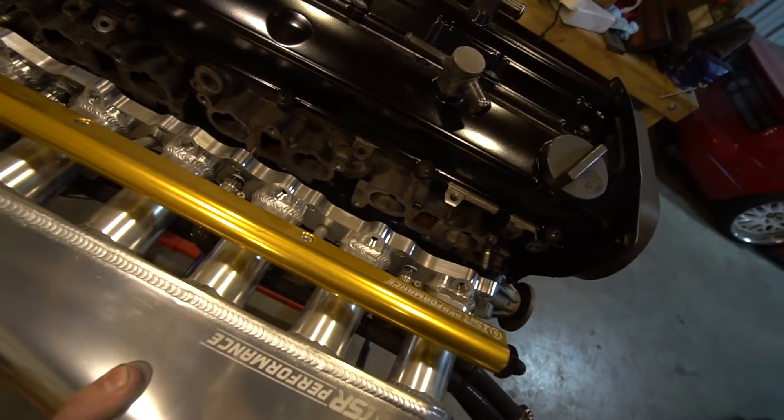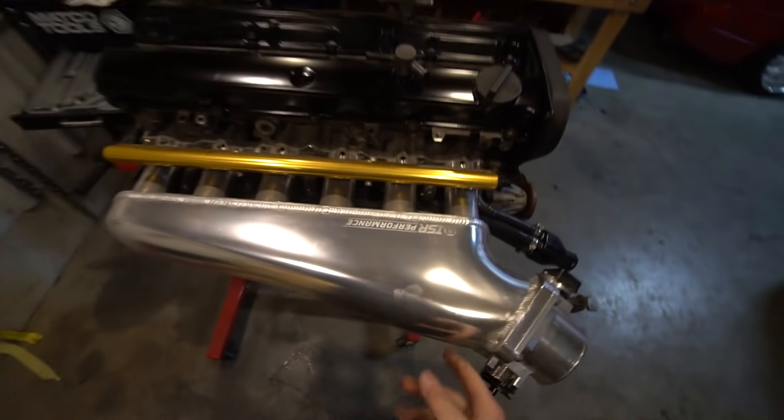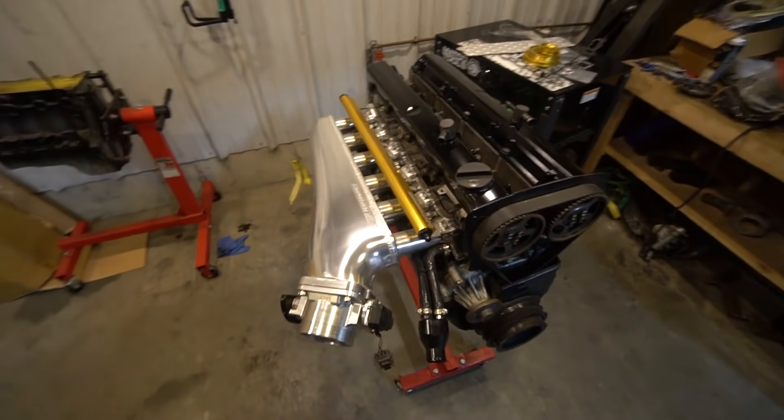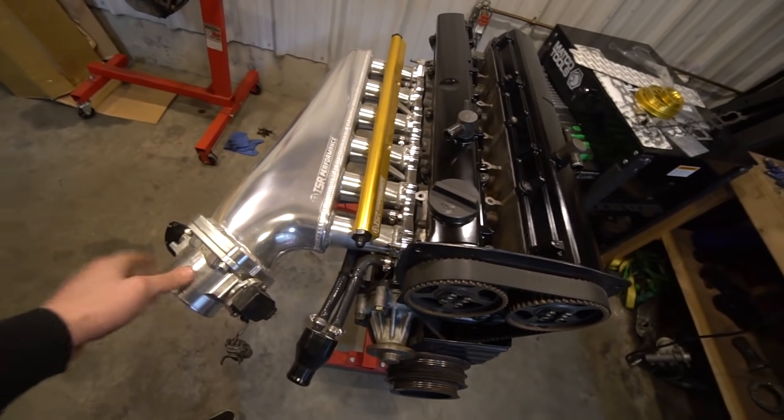We're just gonna slip it on there and make it look like we did something — there you go, looks official. It looks so good! I cannot wait to see this in the Skyline, this is gonna look badass. Drew got the turbo stuff out of the trunk of his car, so we're gonna grab that setup and put it on in just a second.